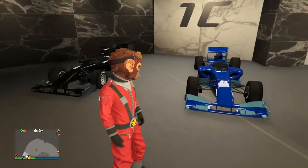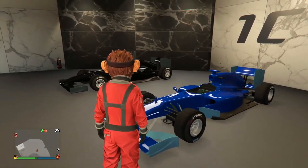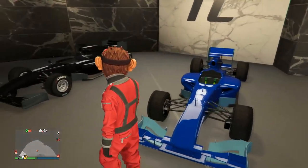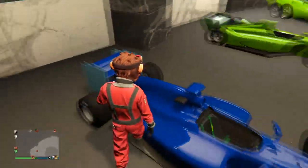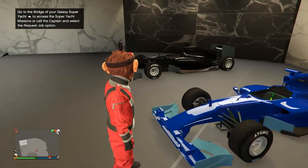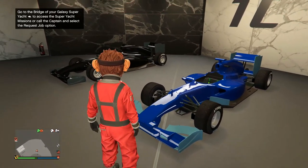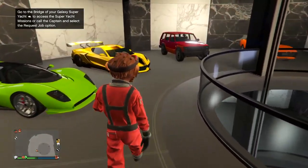Looks like there are two or three F1 cars — wait, maybe I actually bought an extra one. Some vehicles aren't customized because when I do spending spree videos I don't always customize every single vehicle — I fall in love with one for the time being. I did have to hit 200 million dollars worth of vehicles bought and customized, so I had to buy a couple little things here and there to hit that mark.